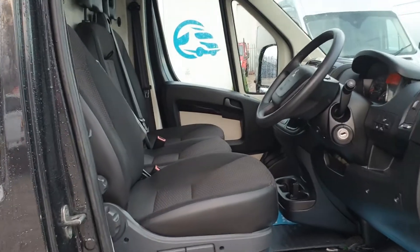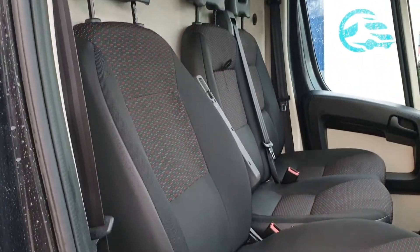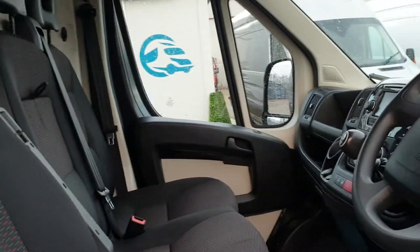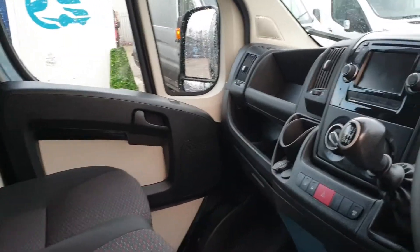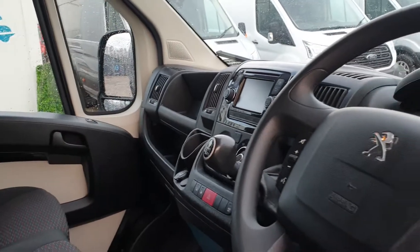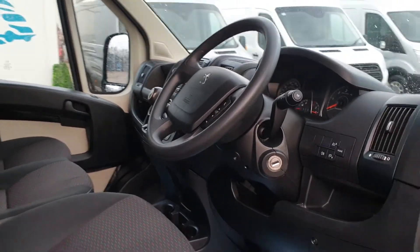Inside, exactly what you would expect — very clean, very tidy, no rips, no tears, no unwanted smell. There are three seats up front, driver's armrest, pal windows, pal mirrors, air conditioning, 6-speed gearbox, Bluetooth, DAB, sat nav, cruise control — lots of toys to keep you happy.